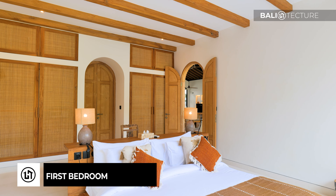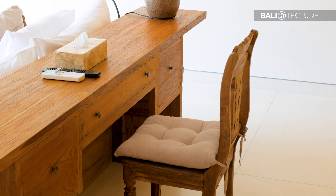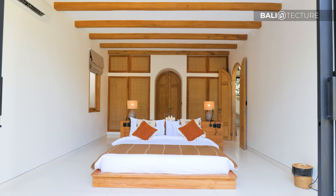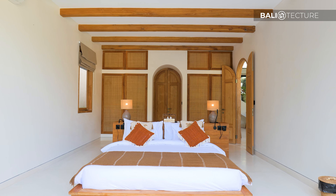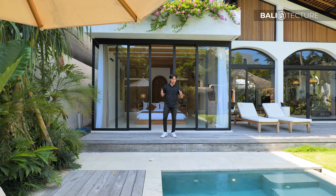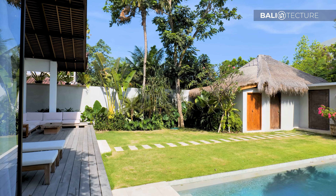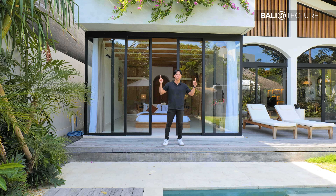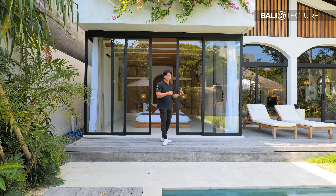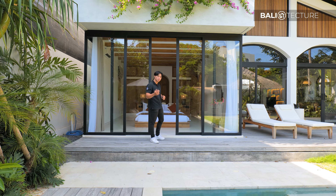Right as we enter the first bedroom, you're greeted with so much space. There's a seating area suitable for getting work done and a king size bed. I'm just stunned — you have immediate access to the villa's infinity pool and all this greenery, along with this beautiful facade. The bedroom also has an ensuite bathroom, which we'll check out now.